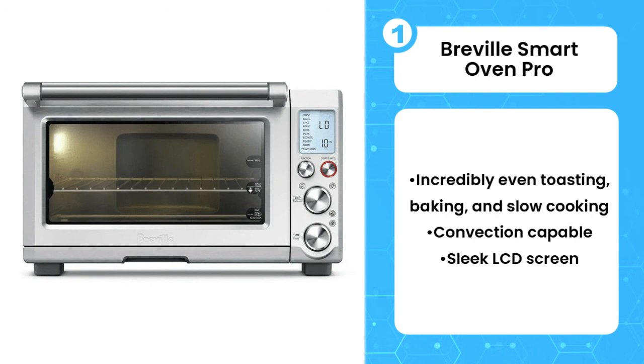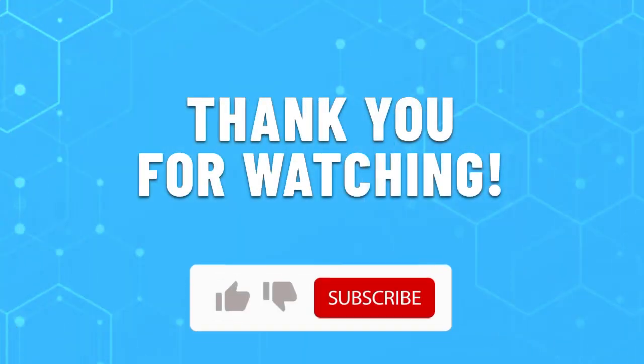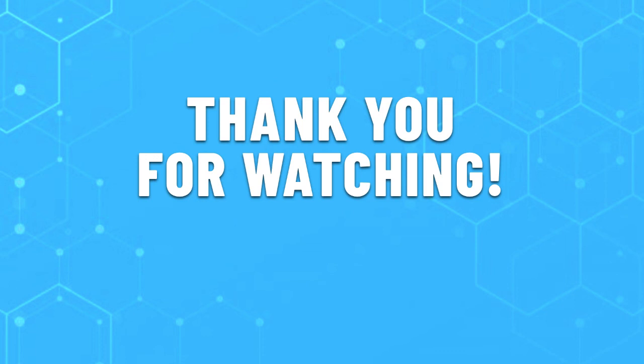That's something few toasters of any size can do. Thank you for watching this video. Leave a like if this helped you choose the best toaster oven for you. If you have any questions, leave them in the comments below and subscribe for more content like this. Hope you have a great day!